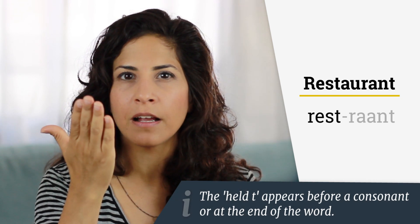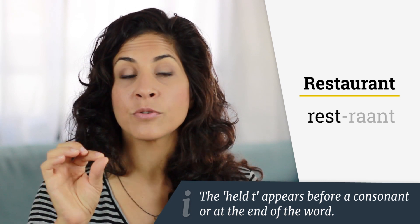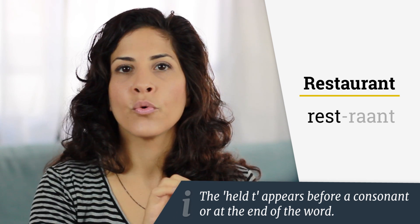Okay? Do you hear it? Actually, you're not supposed to hear it because there is no T here. It's not rest. It's res. Okay? I'm blocking the air with my tongue abruptly. And that is the T — that's what is perceived as the T. Res.